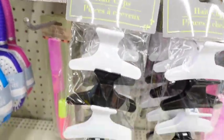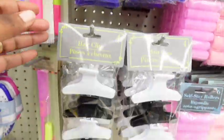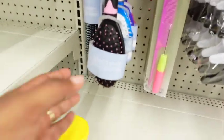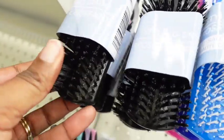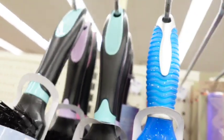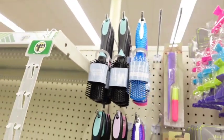I saw some new hair product tools — new to me, but Dollar Tree has probably been carrying these little clippies for a while. I need to add some stuff to my hair care routine. These brushes are really good for when you want to get that slick ponytail look, so I'm gonna grab one of those, maybe two.